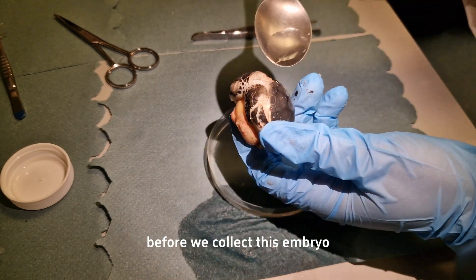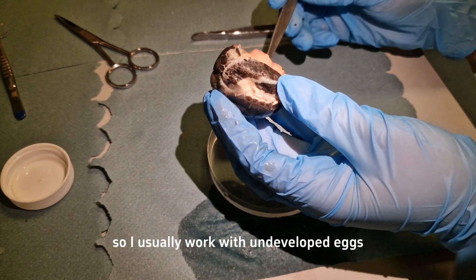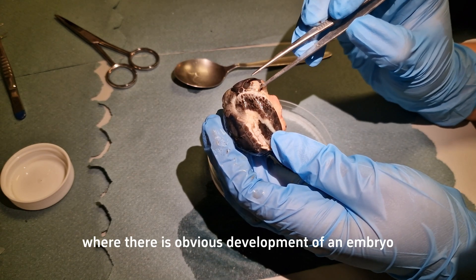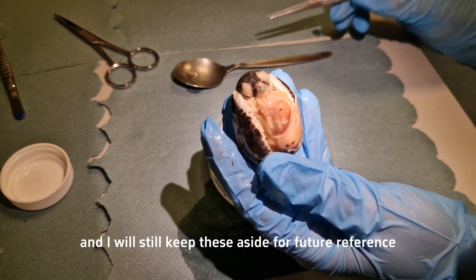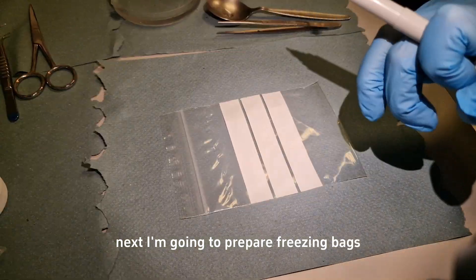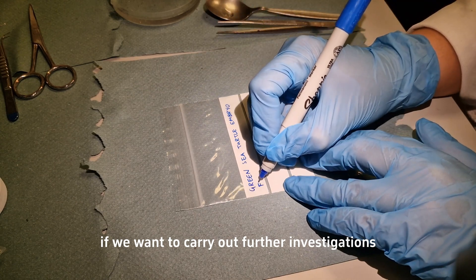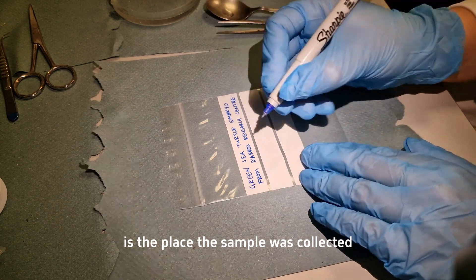I usually work with undeveloped eggs — eggs where it looks like nothing happened in them — but occasionally I get eggs like this where there is obvious development of an embryo, and I will still keep these aside for future reference and for education like this video. Next, I'm going to prepare freezing bags so that we can preserve the specimen for future reference if we want to carry out further investigations. Some details I would write on this bag include the place the sample was collected.